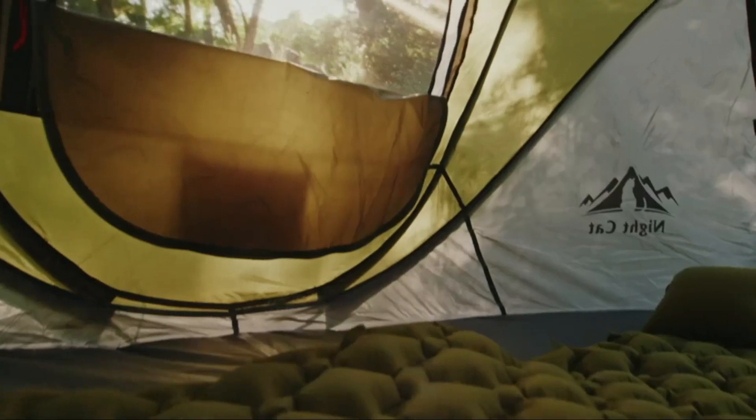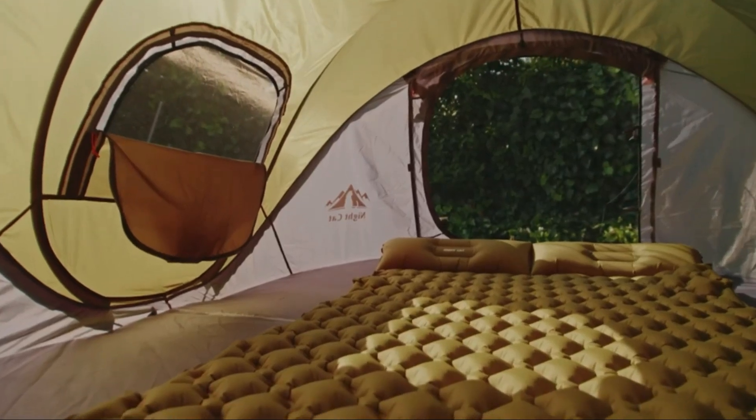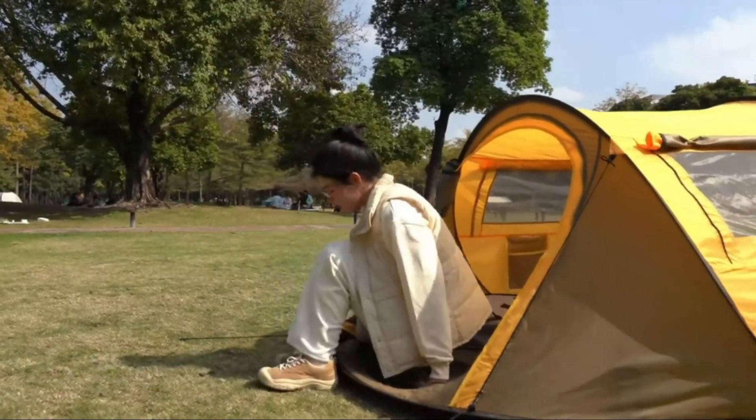Whether you're a seasoned camper or a newbie looking for convenience and ease, we've got you covered with the best options available this year. So let's pitch in and discover these fantastic pop-up camping tents.